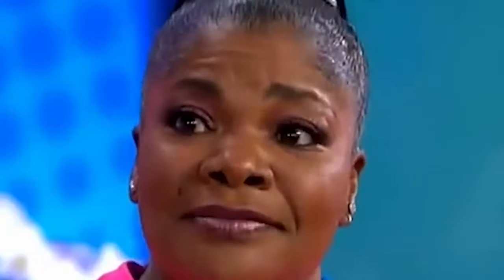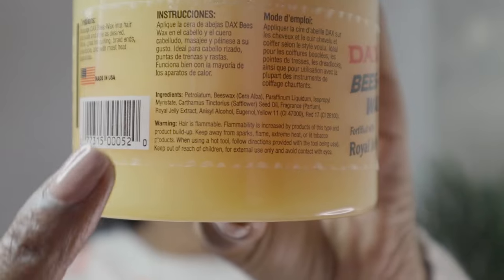So I'll quickly read the instructions. The Dax Beeswax is specially formulated with royal jelly and pure beeswax, with soothing quality that leaves hair looking natural and shiny. For the ingredients, the first ingredient is petrolatum, second is beeswax, third is paraffin. If you are opposed to using these types of ingredients in your hair, I would suggest not to use it; however, if you are looking for a sealant, I would suggest to use it.